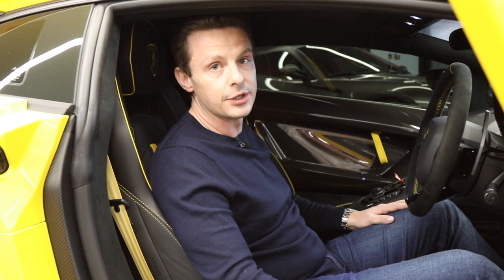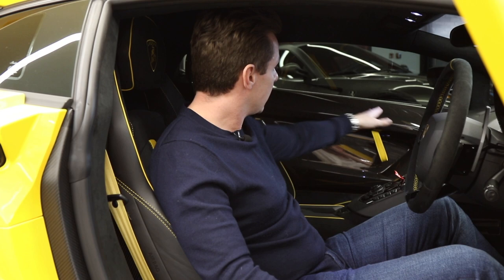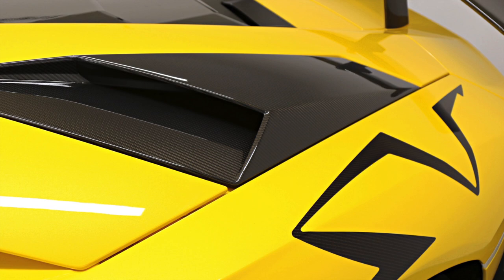SV Coupes are one of 600, so this is a limited edition car, same as the SVJ is also limited edition — just something I think you should all know. It has lovely yellow stitching, yellow piping, and yellow decals.